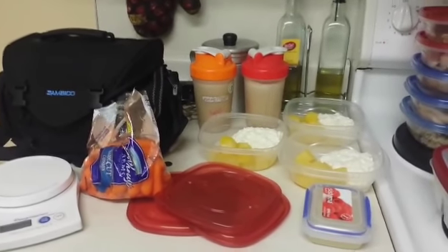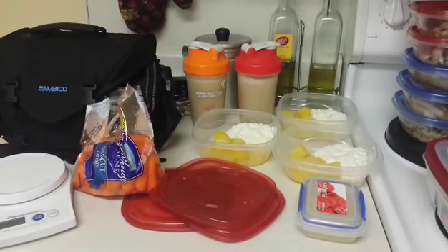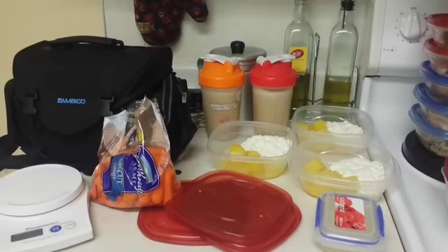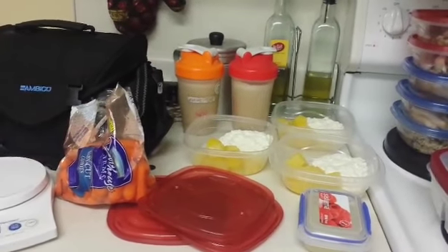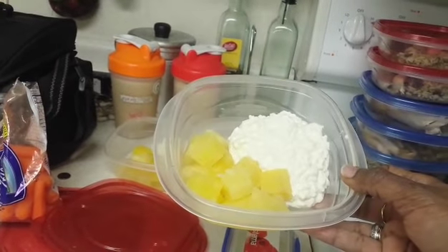Right there in the back you see two protein shakes — those are peanut butter banana protein shakes. That's going to be Monday and Tuesday as my breakfast.